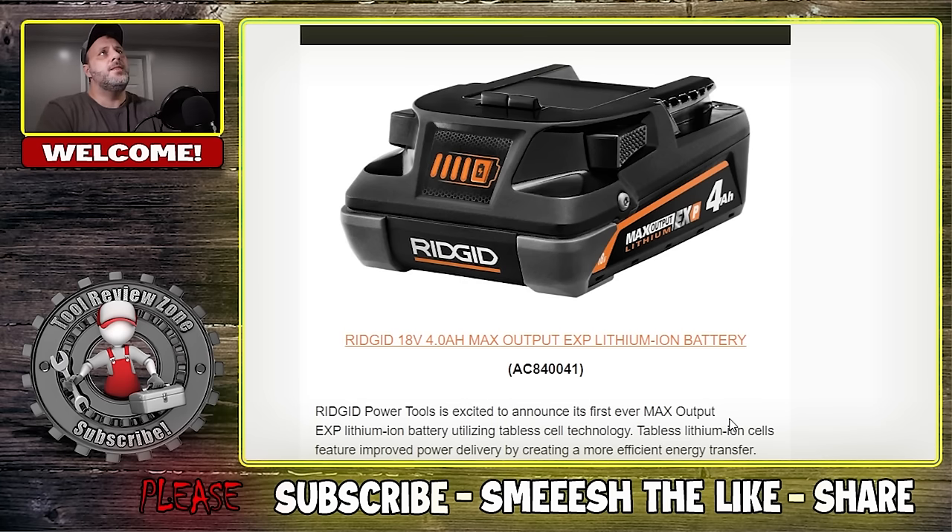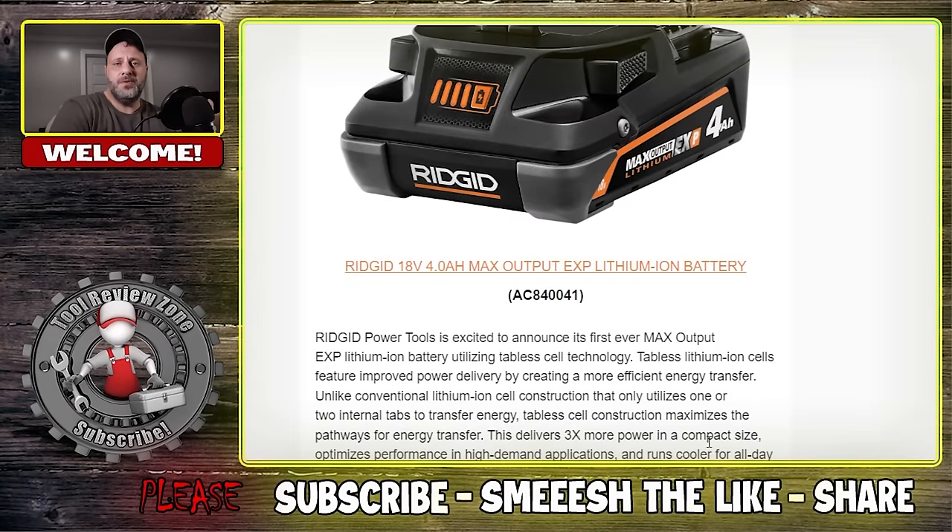RIDGID is really upping the game in their battery technology — they're going tabless on their batteries. RIDGID tools is excited to announce its first-ever Max Output EXP lithium-ion battery utilizing tabless cell technology. Tabless lithium-ion cells feature improved power delivery by creating a more efficient energy transfer. Unlike conventional lithium-ion cell construction that only utilizes one or two internal tabs to transfer energy, tabless cell construction maximizes the pathways for energy transfer. This delivers three times more power in a compact size, optimizing performance in high-demand applications and running cooler for all-day job performance.